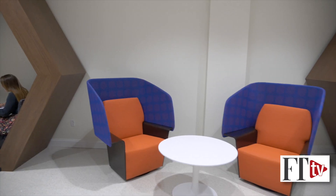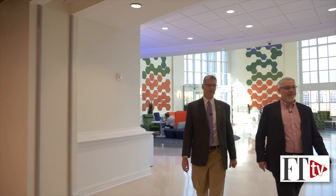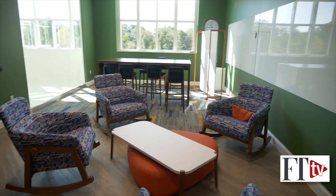Through the main hallway here, we had to create what we call the WOW Spaces. The WOW Spaces are the things that when you walk in the building, you go wow.